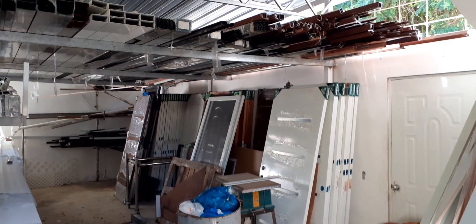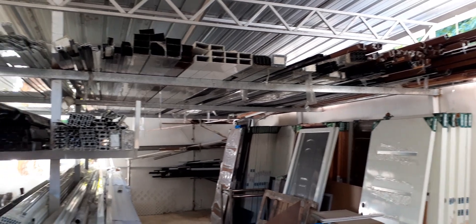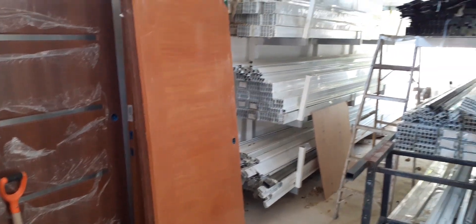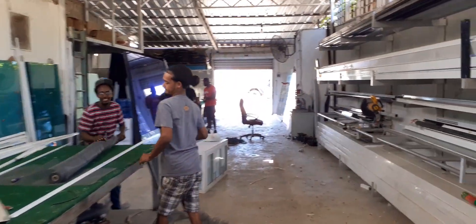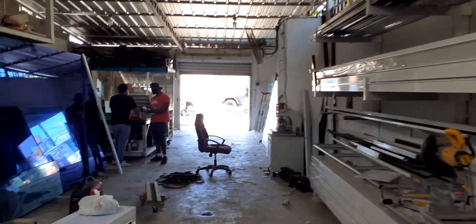Here you can see the doors — you can get them in brown, white, gray, and different colors. So if you need new doors for your place, these are the guys. Some friendly doggies here too. They're located on the highway coming into Sosúa.